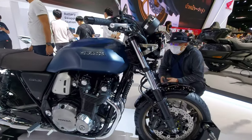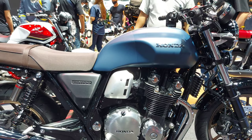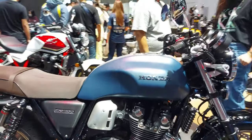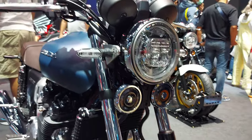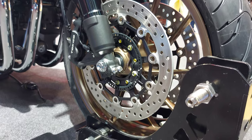For the exterior dimensions of the Honda CB 1100 RS 2023: it is 2180 millimeters long, 800 millimeters wide, and 1100 millimeters tall, with a ground clearance of 130 millimeters and an overall weight of 252 kilograms. The seat height is 795 millimeters, with a trail of 99 millimeters and a wheelbase of approximately 1485 millimeters.